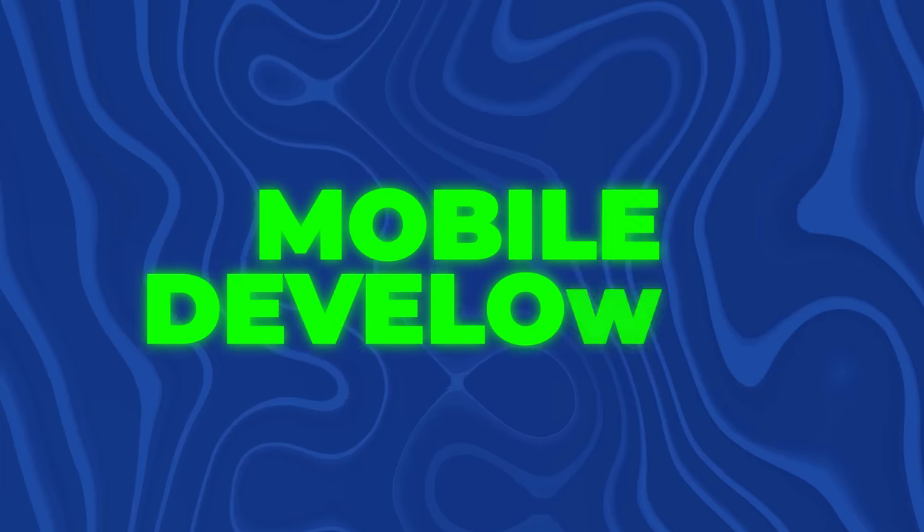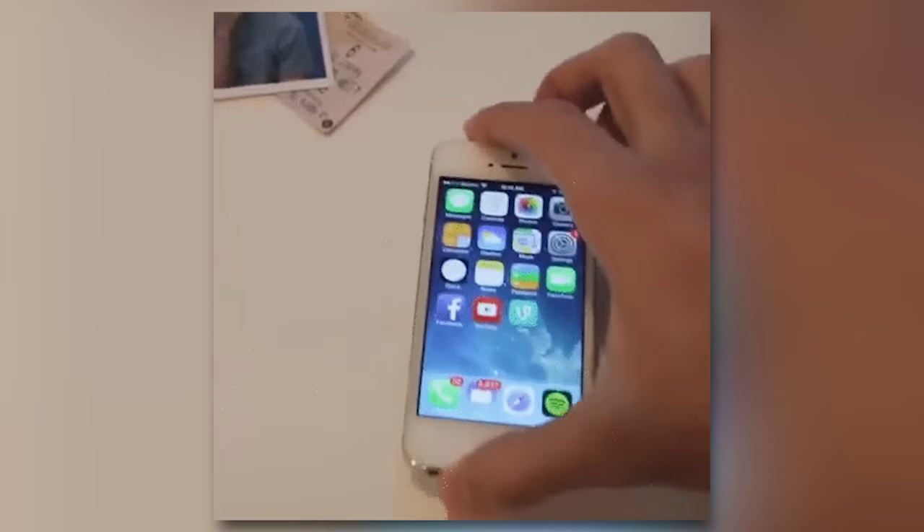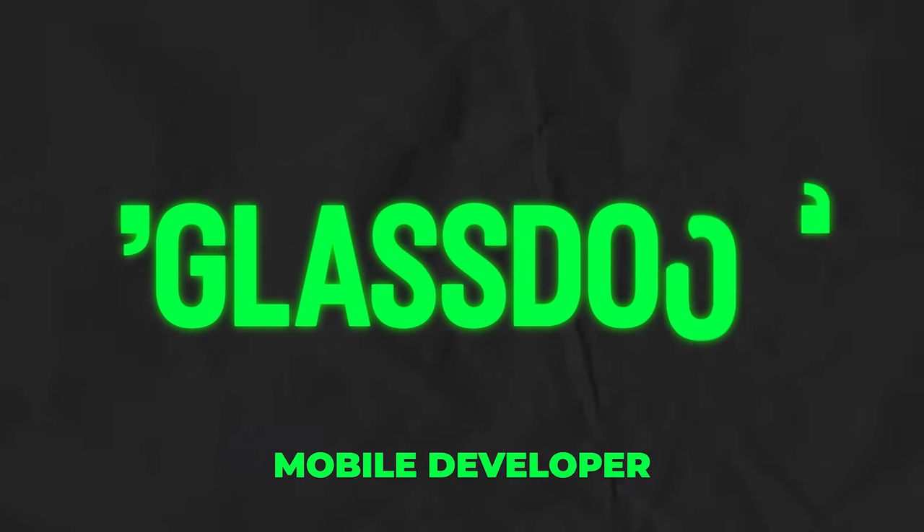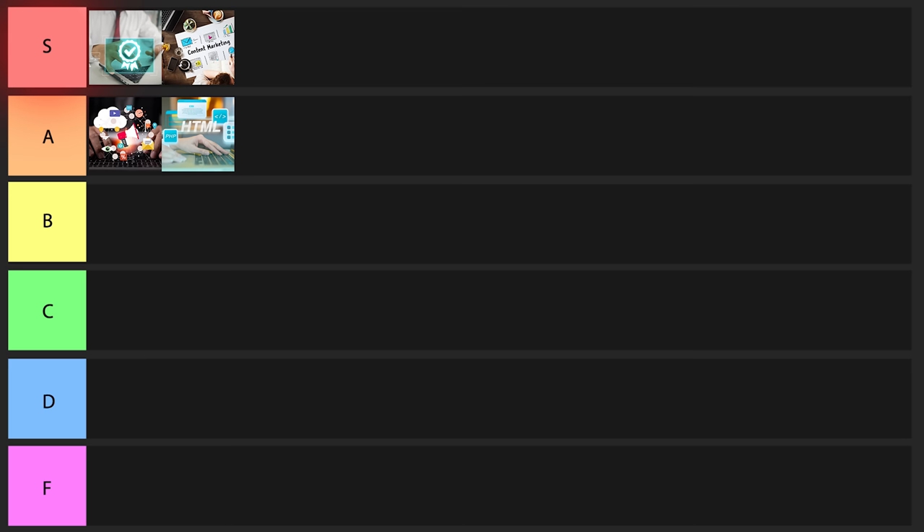The next one on the list is going to be a mobile developer. This is exactly what it sounds like — you're basically a software developer for mobile devices. Notice how much more money they make than front-end developers: about $116,000 a year. It's probably around the same level of difficulty to learn the skills, but it's much easier to get a job because there's a lot less competition and saturation. There are a lot of opportunities, for instance, if you learn React. I'm going to go ahead and put this one in S tier.